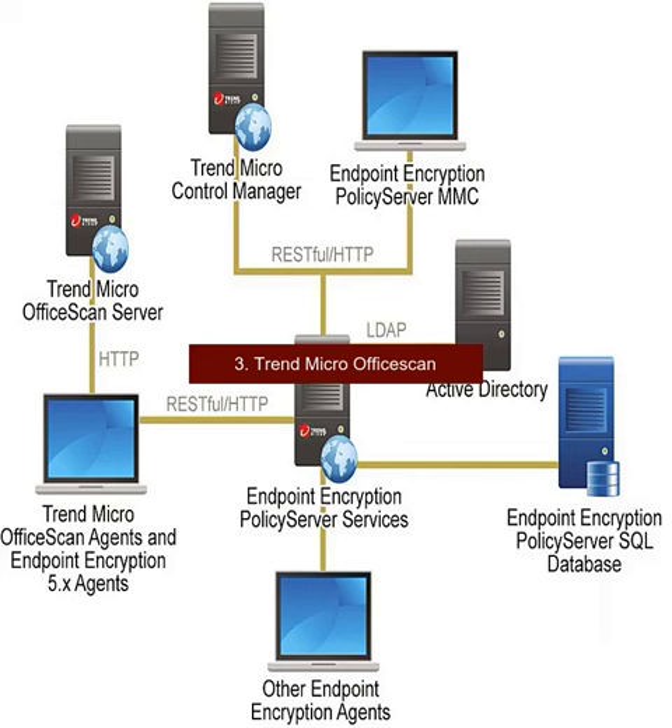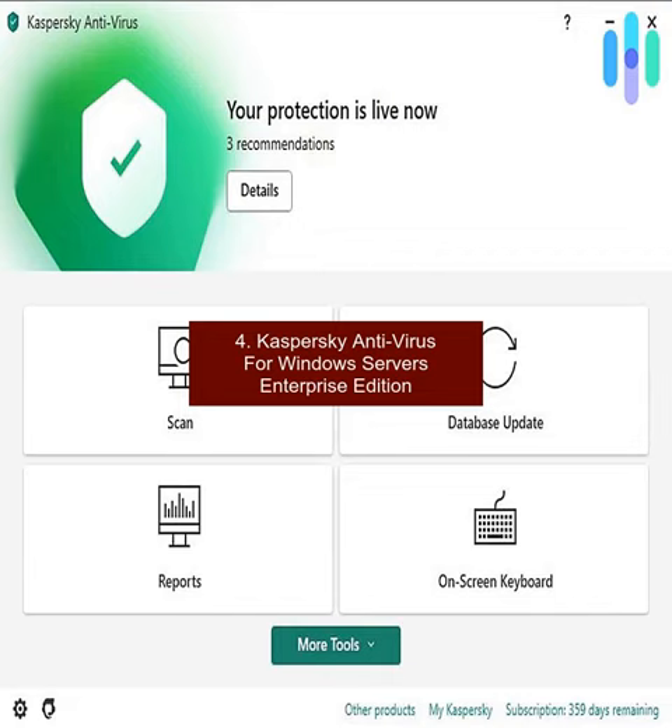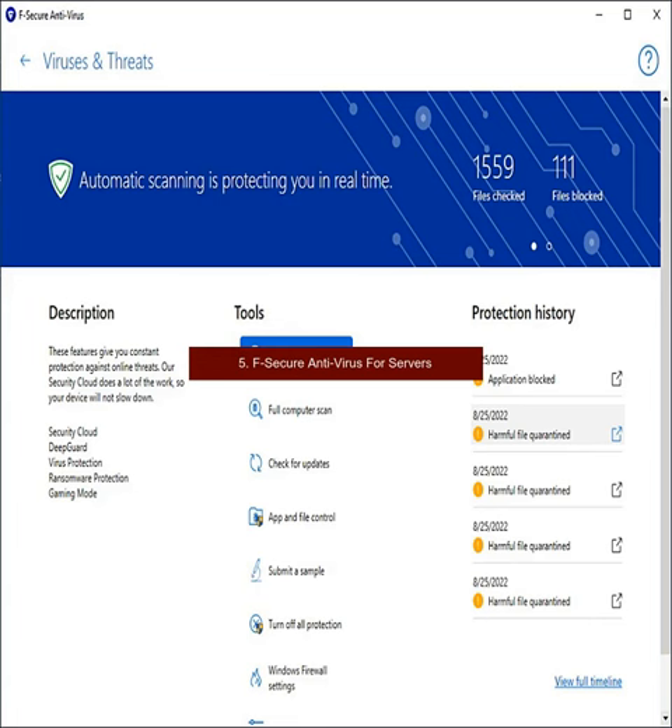3. Trend Micro Office Scan. 4. Kaspersky Antivirus for Windows Servers Enterprise Edition. 5. F-Secure Antivirus for Servers.